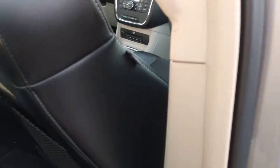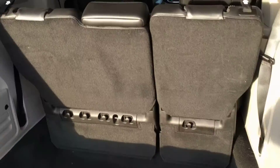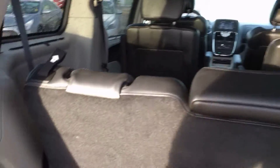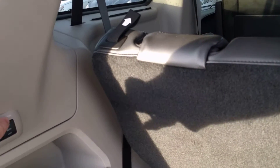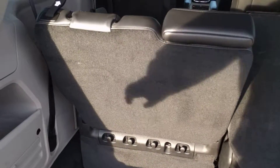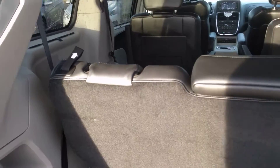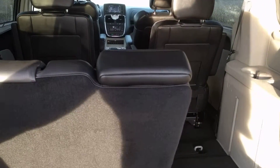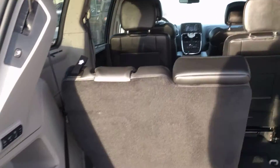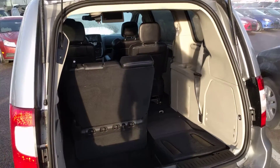You do have power sliding buttons for your sliding doors, and you have your power stow-and-go on the rear seats as well. Power fold down on the rear hatch.